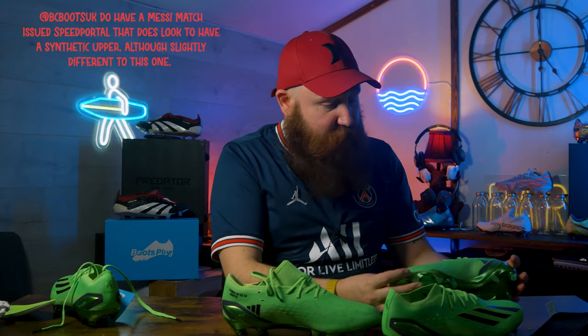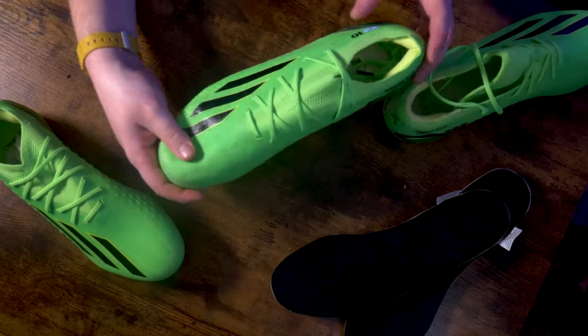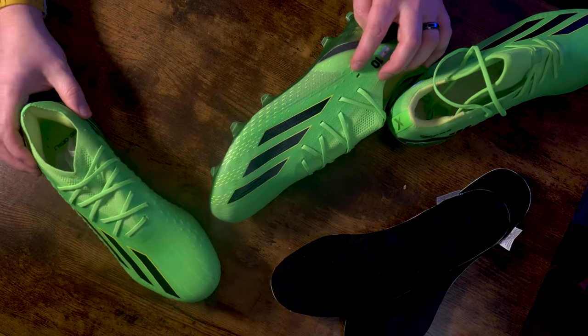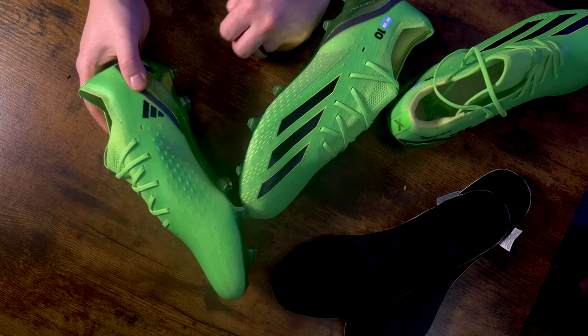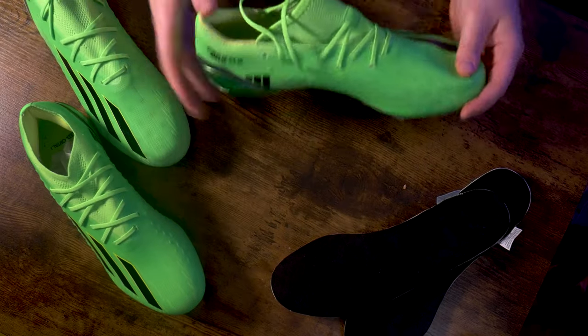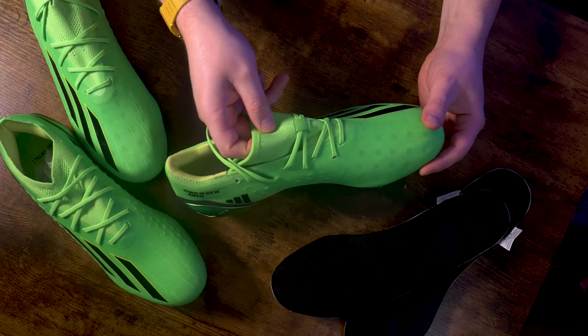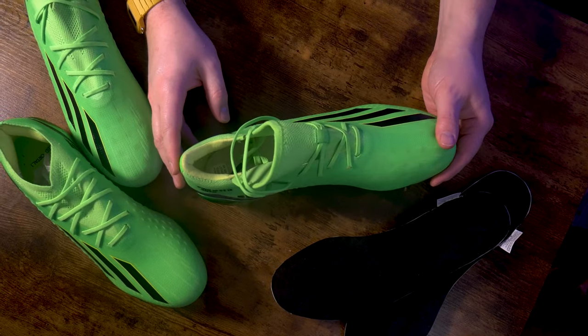There's no extra lace holes either — just noticing that. The lacing system is still the same lace hole at the top, nothing particularly groundbreaking about that. And of course the system is entirely different for the burrito-style tongue, with the little lace loop there just to hold everything together.